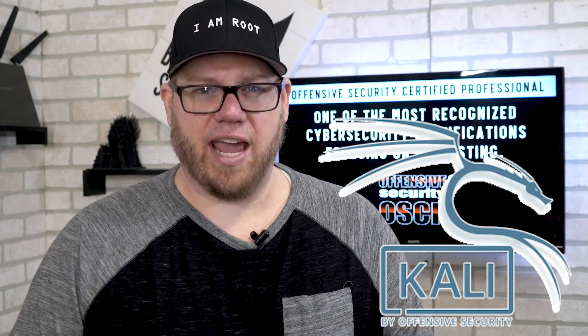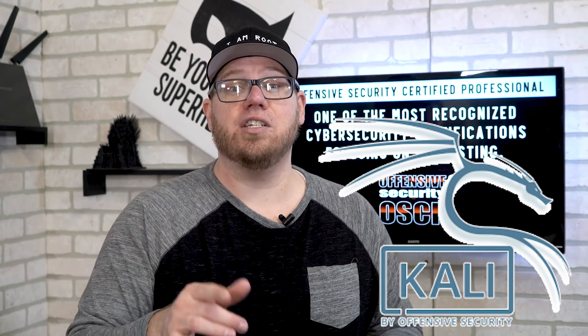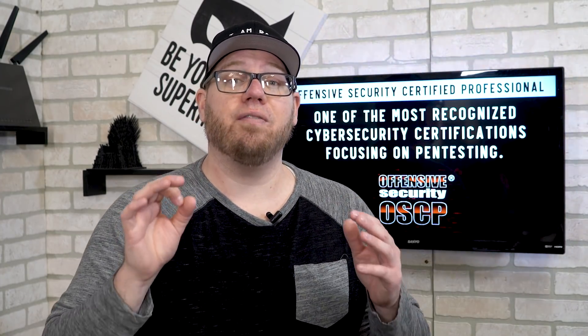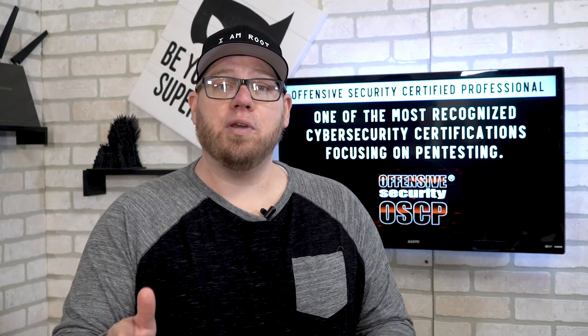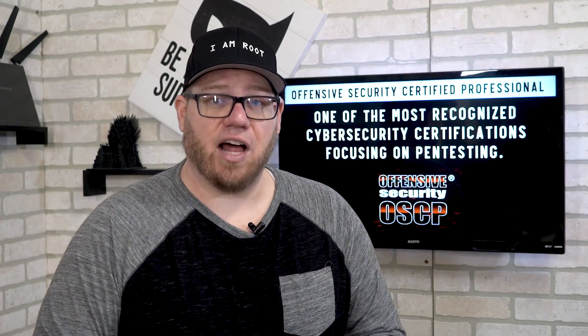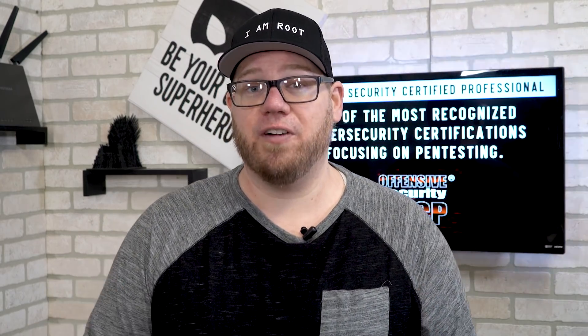If you're not familiar with Kali Linux, I strongly suggest you look into that distribution of Linux because it is one of the most widely used distributions in the cybersecurity field. Kali Linux has many tools included in the distribution that will help you with your cybersecurity career or just gaining the knowledge and skills you need to become a professional.